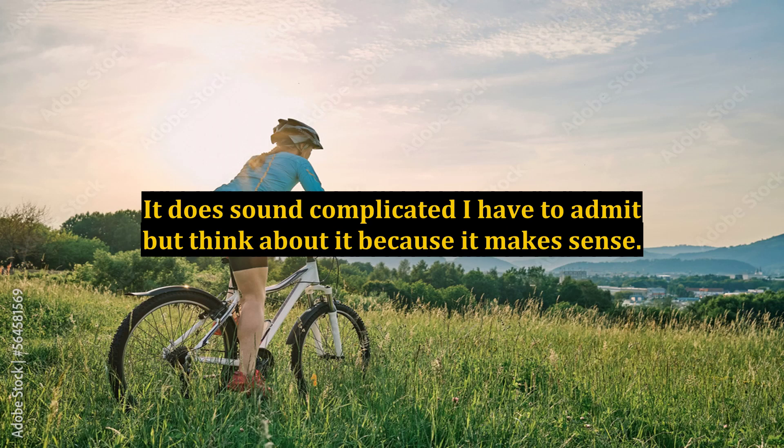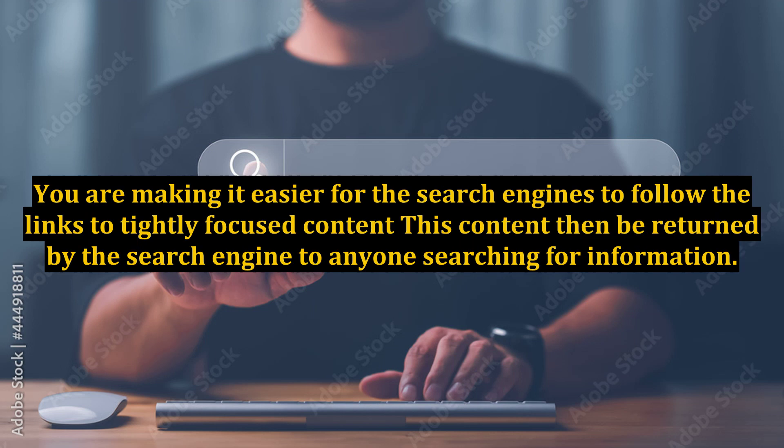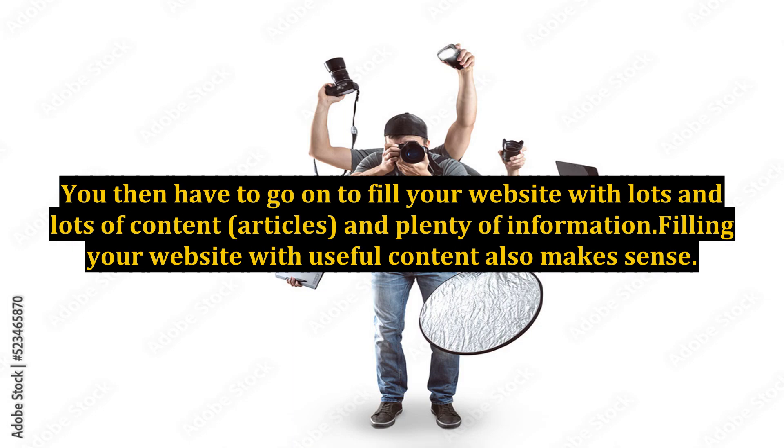It does sound complicated, but think about it because it makes sense. What you are really doing is making it easier for search engines to follow the links to tightly focused content. This content can then be returned by the search engine to anyone searching for information. You then have to go on to fill your website with lots and lots of content, articles, and plenty of information — filling your website with useful content also makes sense.